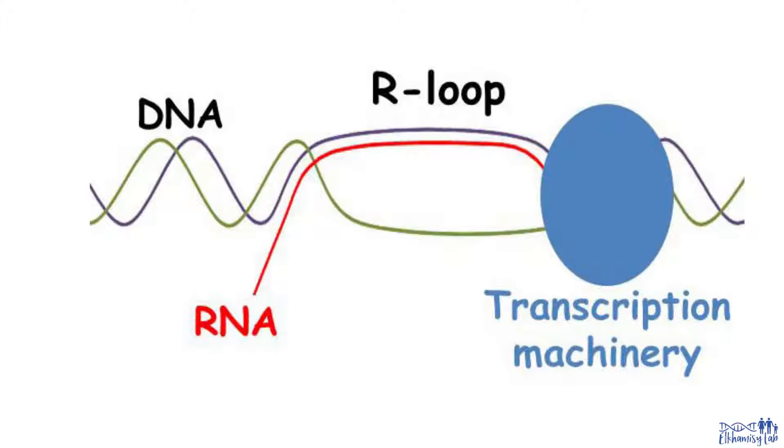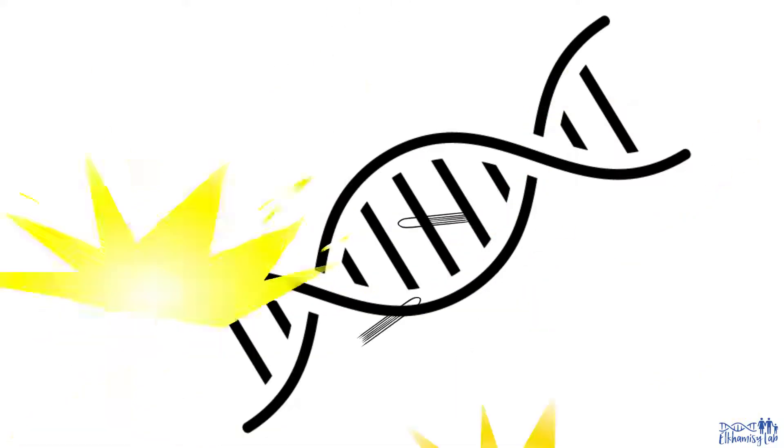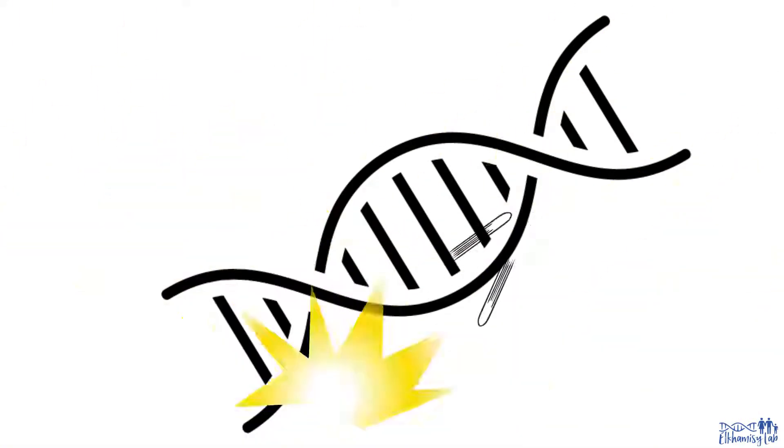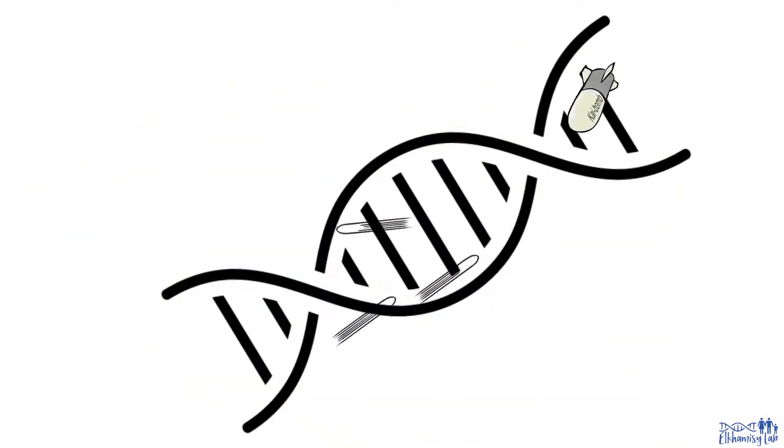During the process of making RNA and proteins, the expansion forms a three-strand nucleic acid structure called R-loops. R-loops expose one strand of DNA to endogenous attacks, causing a high number of DNA breaks in cells with C9ORF72 expansion.